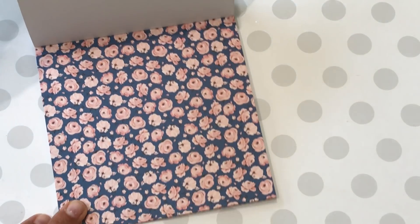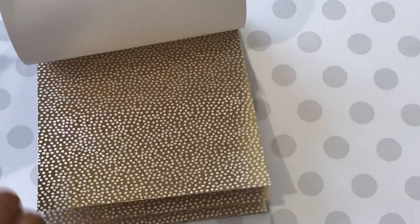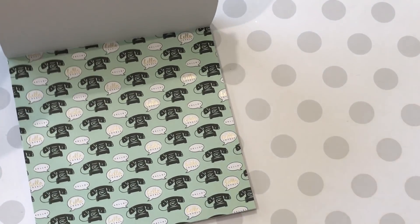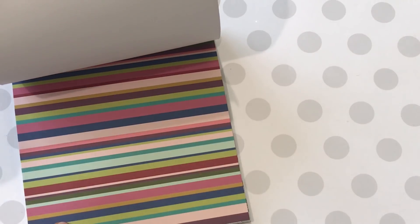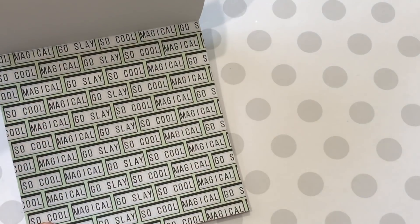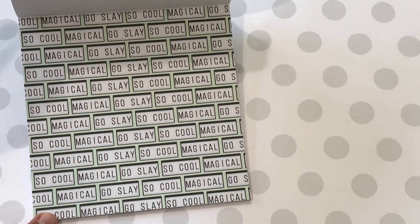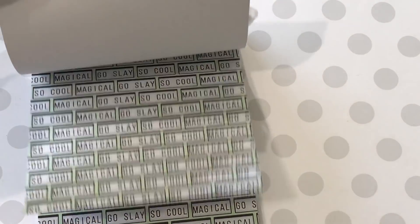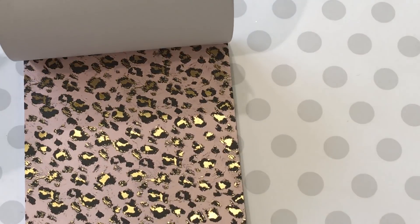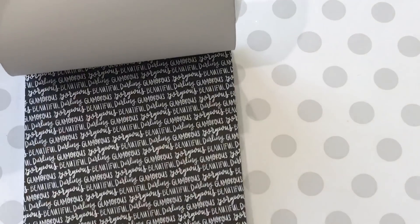Pretty floral. You got the gold polka dot and some telephones that say hello — and the hello is foil. The paper pads are slightly different; I noticed when I was looking at the 8.5x11 versus the 12x12 it looked like they had different prints in them, so just keep that in mind.